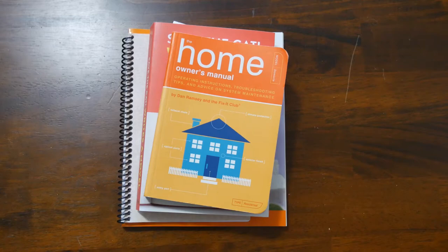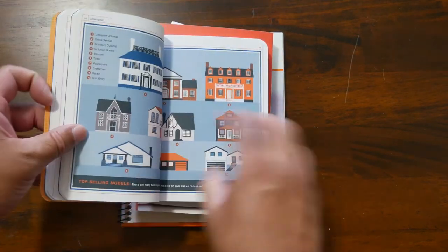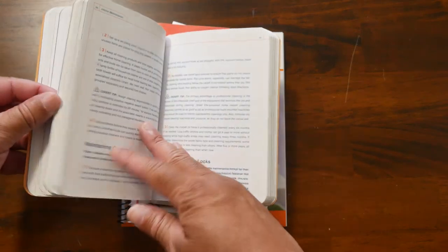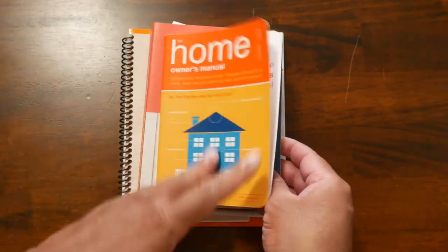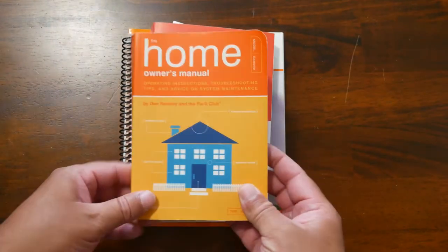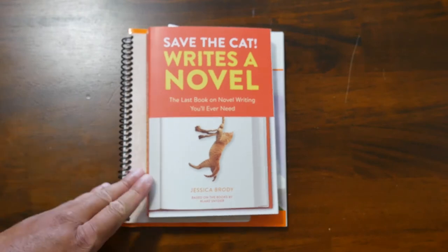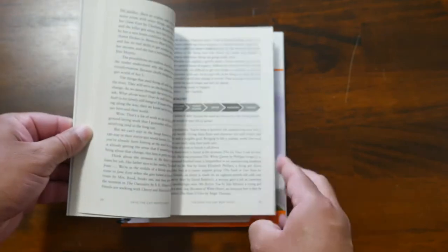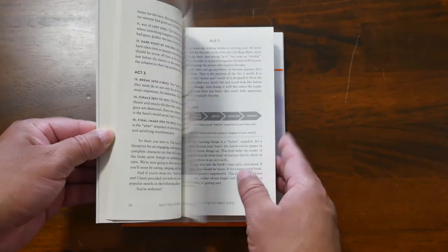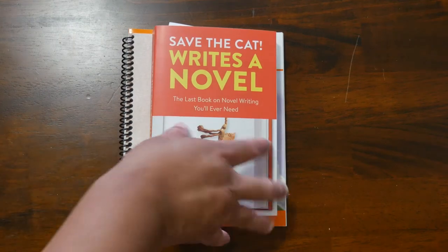Since my channel is all about the home, I have quite a few books about the home — how you can keep your house going, figure out what your house is like, things you should need. The Home Manual. Save the Cat Writes a Novel — I would love one day to be a writer. This is a very successful series that came from Save the Cat Writes a Screenplay, and it teaches you how to write a novel.